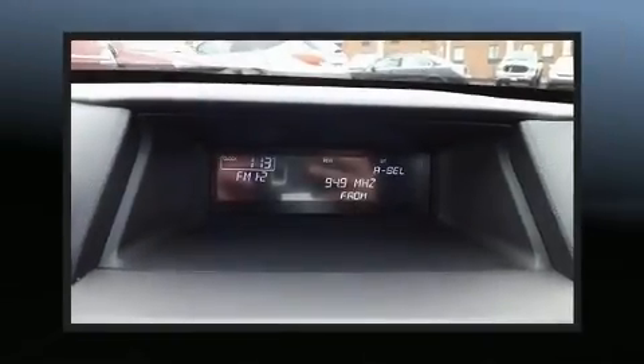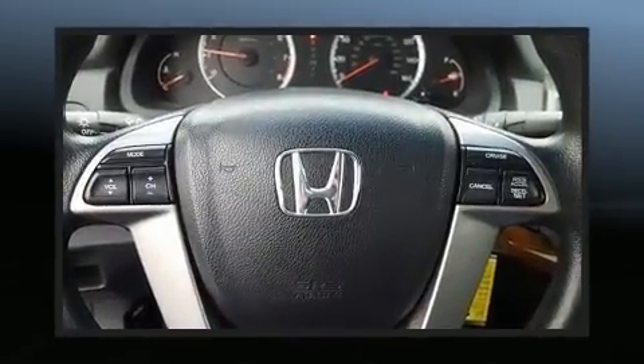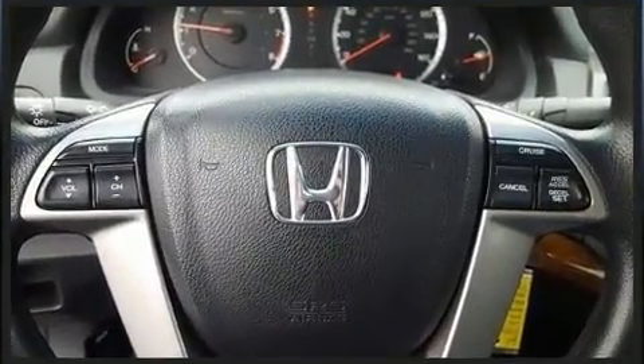Climb inside the 2011 Honda Accord. This four-door, five-passenger sedan provides exceptional value. It features a front-wheel drive platform, an automatic transmission, and a 2.4-liter four-cylinder engine.